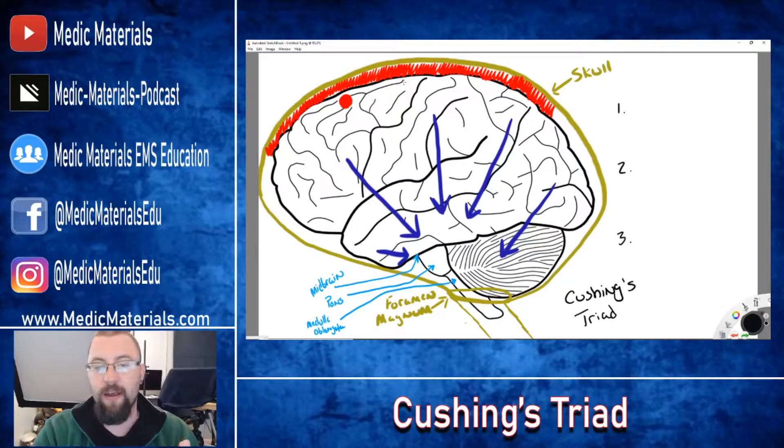The problem is that the skull doesn't have anywhere for this to go — unless it goes through one hole. The foramen magnum at the base of the skull is a big round hole where your brain stem connects to your spinal cord. Ultimately, if this pressure increases far enough, the brain will literally be squished through the foramen magnum. This condition is called herniation — you are herniating the brain through this hole.